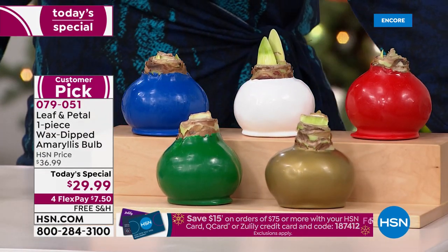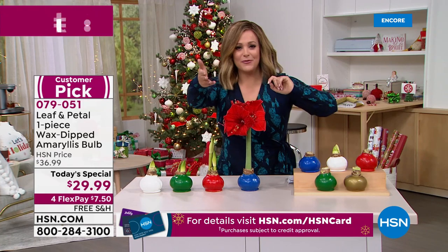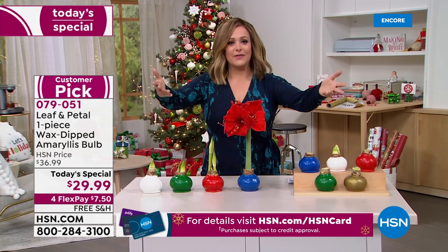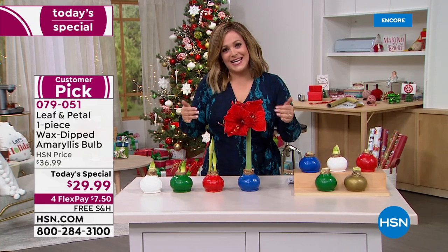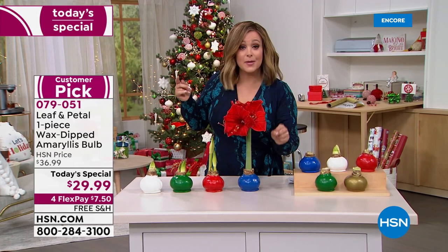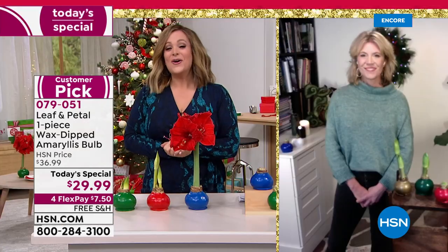At $29.99 with free shipping and handling — less than eight dollars — you get this home. How much do you pay for flowers? You pay $50, $60, $70, $100, and in three to four days they're dead. You're going to enjoy this the entire holiday season, and when it's over you can take the wax off, plant it in a pot, and the following year it will bloom again.